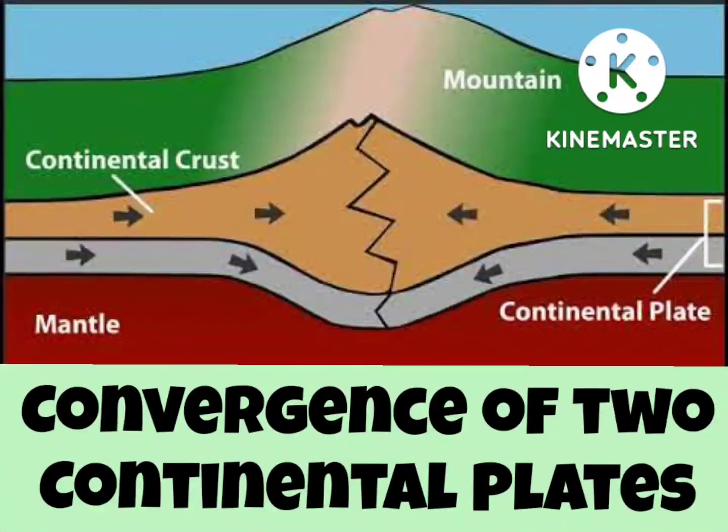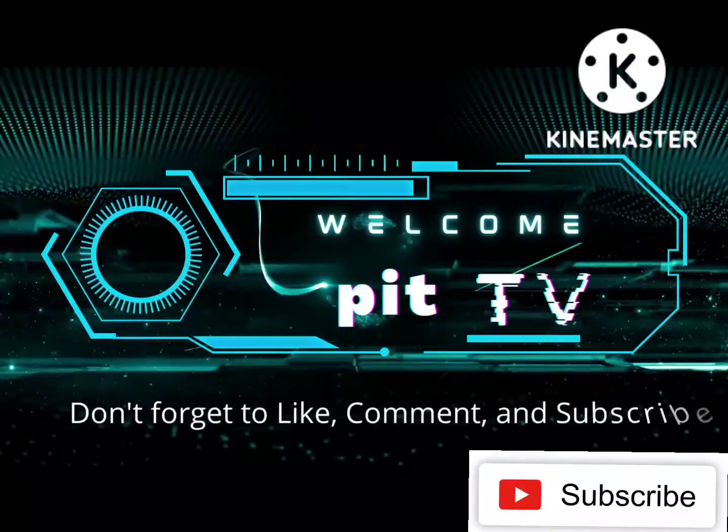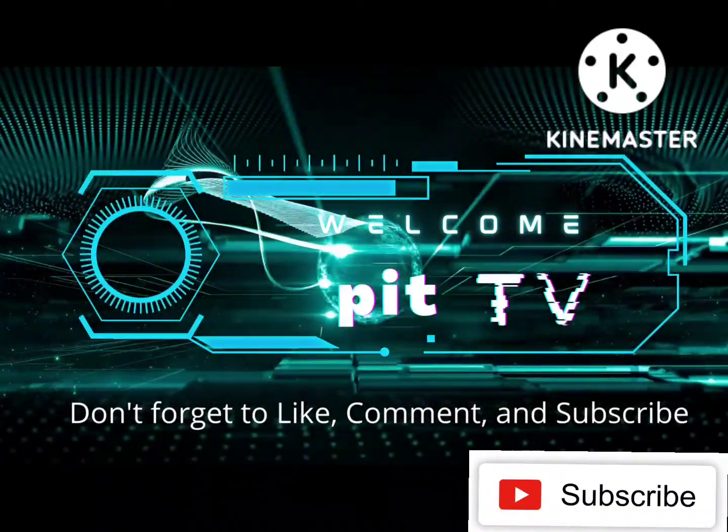Good day everyone. For today's video we will talk about the convergence of two continental plates. If you are new to this channel, don't forget to subscribe and hit the notification bell for more video updates.